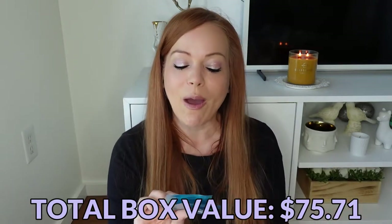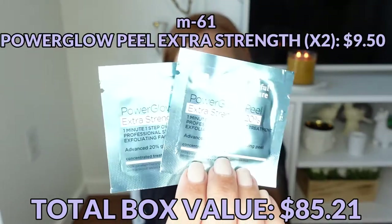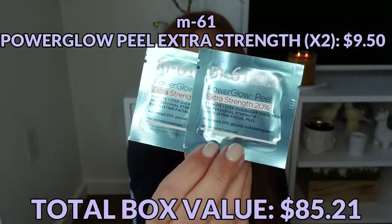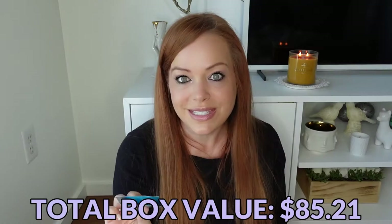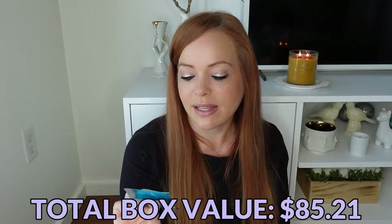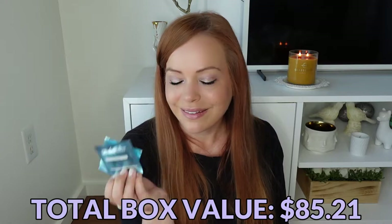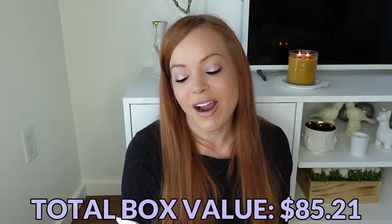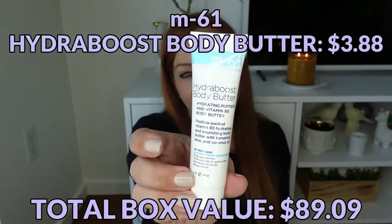Something else I haven't tried — these are their Power Glow Peel Extra Strength pads. They are super metallic. This is an overnight treatment with 20% glycolic acid. I'm excited I got a new thing I haven't tried. Then we have their Hydra Boost Body Butter — I really like this, it smells a little orangey. It's a hydrating peptide and vitamin B body butter.